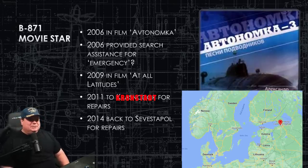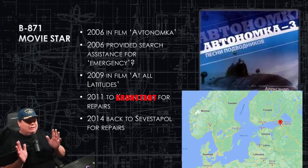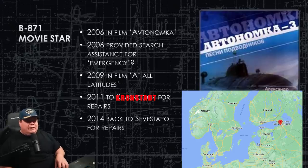In 2003 she's in another film, '72 Meters' — you can check these out. In 2006, three years later, instead of going to sea and doing a patrol like a normal navy submarine, she does another movie — 'Atomica.' Presumably after filming, she does provide search assistance for an emergency in the Black Sea in 2006. I couldn't find out what that event was, so if anyone knows, put it in the comments — a ship sinking or a plane crash in the Black Sea would be the most common reasons to need a submarine for search. In 2009 she appears in a fourth film, 'At All Latitudes.' At this point she's done more movies than combat patrols.